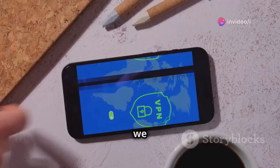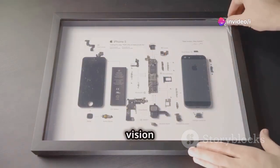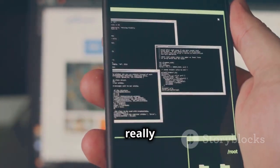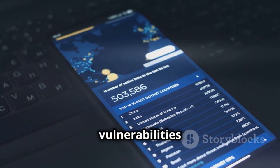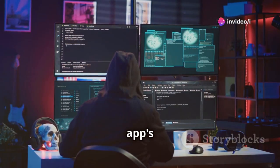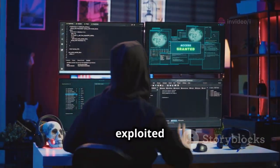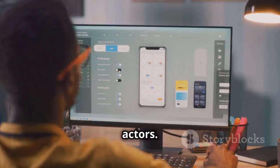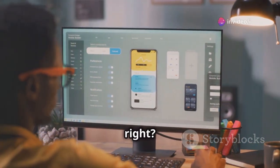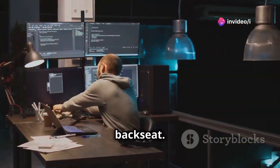Moving on to number two, we have the Miriam iOS Security App. This tool is like having x-ray vision for your apps — it lets you peek under the hood and see what's really going on. Miriam is designed to identify vulnerabilities within iOS applications. It analyzes the app's code, looking for any security loopholes or weaknesses that could be exploited by malicious actors. When developers build apps, they're focused on functionality, but sometimes in the rush to get a new feature out there, security can take a back seat.